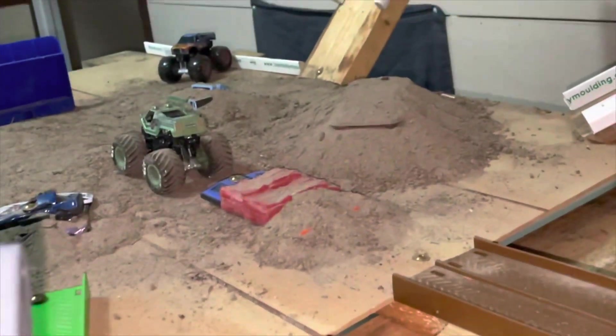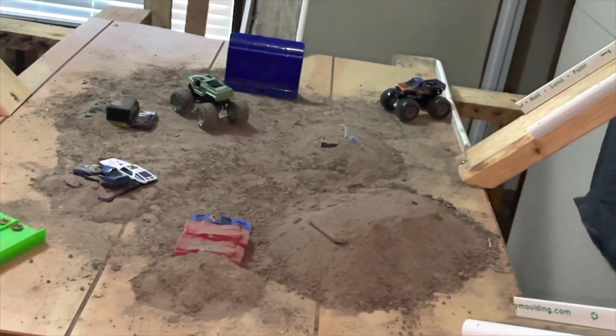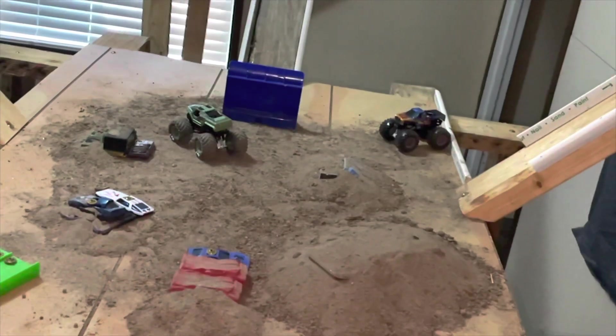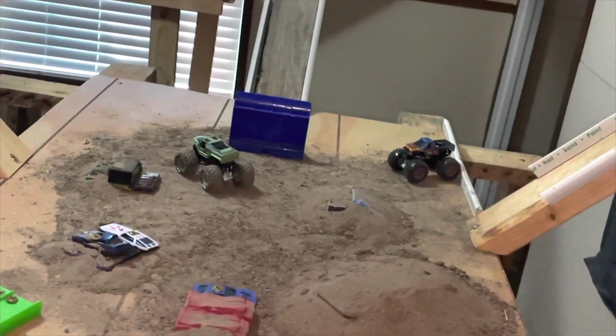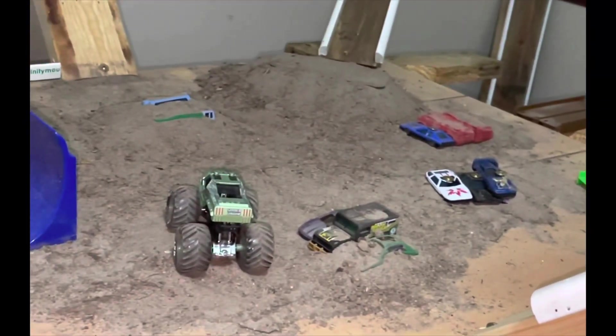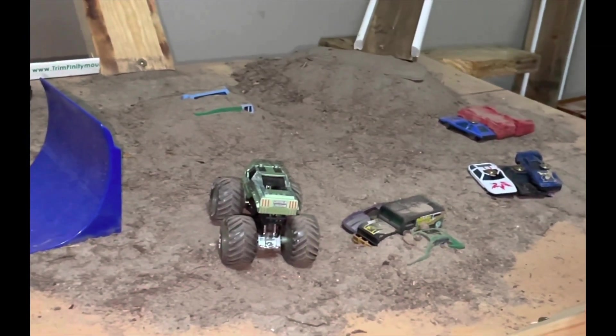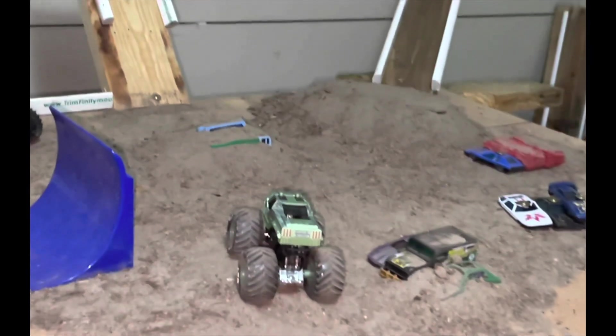Here he comes now lining up for the container jump — plenty of speed, up and over, nice air. Smooth-looking landing, he's looking good out here, the truck's working great. Lining up for that single van stack — coming down the ramp, kind of cased it a little, got a little sideways, but still on all fours. That single van stack has given a lot of folks problems tonight. Going over for the garbage truck jump — gets a little sideways, two-wheeling a little bit, but he's on all fours.